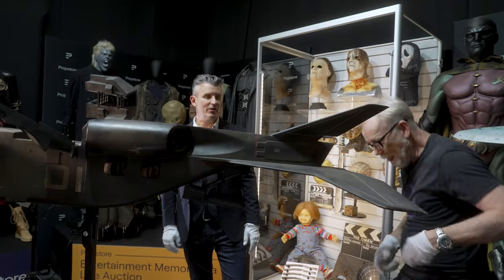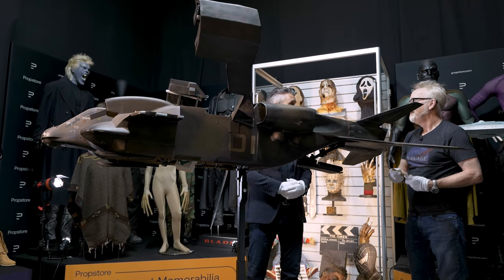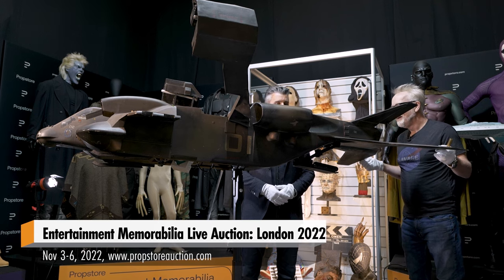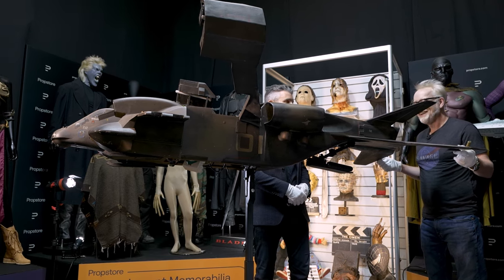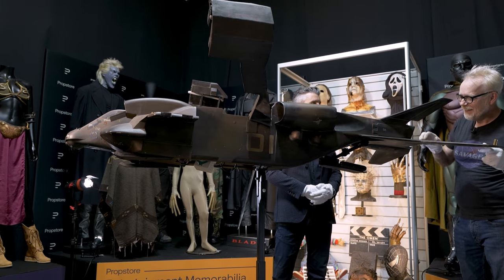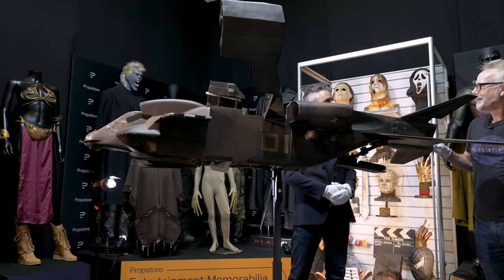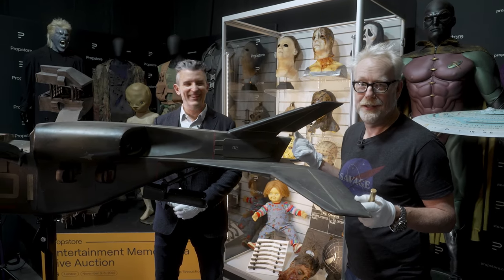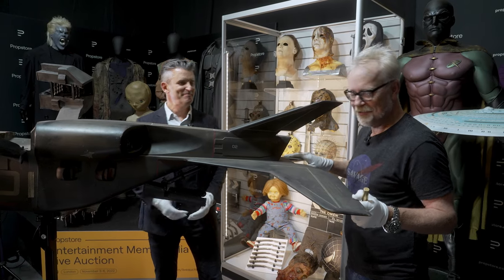The auction is live online right now — over 1,500 lots from over 350 film and television shows, which is quite an astonishing volume of content. There are pieces to suit all budgets, starting from a couple hundred bucks and upwards. It's really worth checking out at propstore.com, and tune in for auction day — they'll live stream every single day. You could add a Drop Ship to your home collection right now!